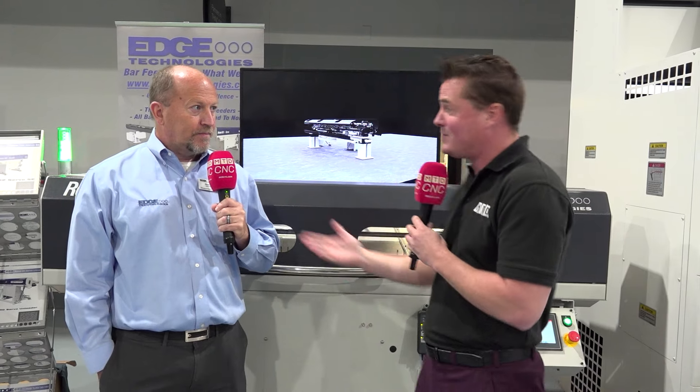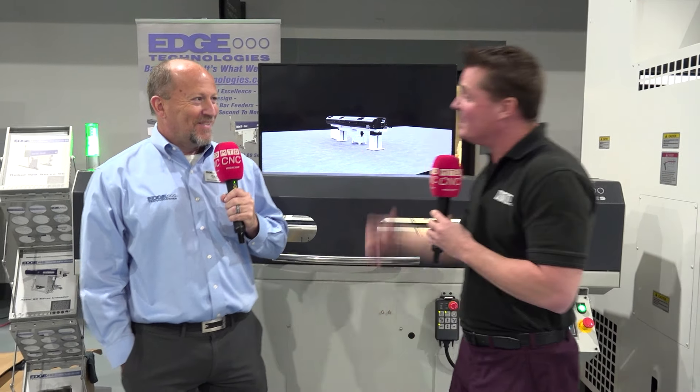We always want to reiterate to the audience about the technology, because maybe this is new for someone, or maybe this is the fifth time they've seen your famous face on camera. But let's talk about the technology, the importance of bar feed, and how significant and easy it is to adapt for automation.